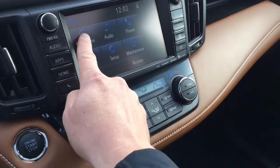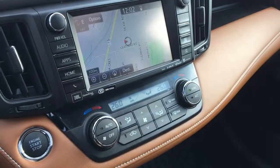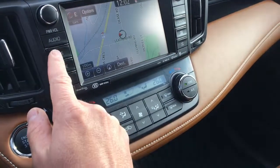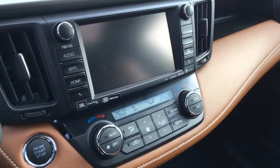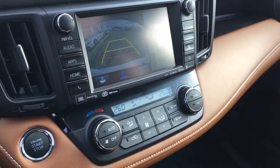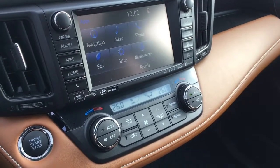A touch panel display audio system is standard with AM, FM, CD, and backup camera, as well as optional navigation and satellite radio depending on which model you choose. The Limited comes with a great sounding JBL audio system with 11 speakers.